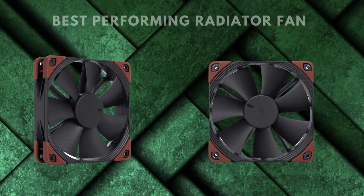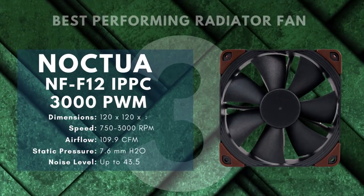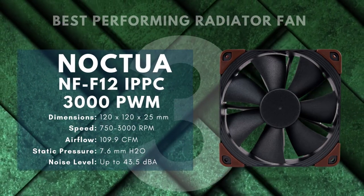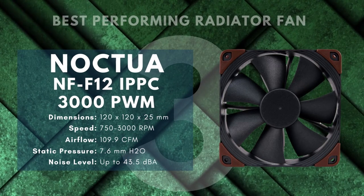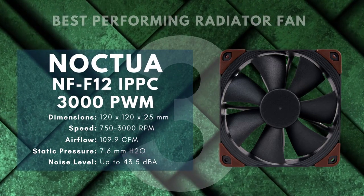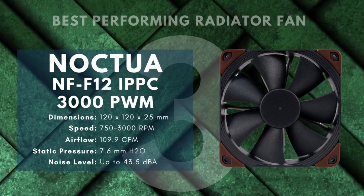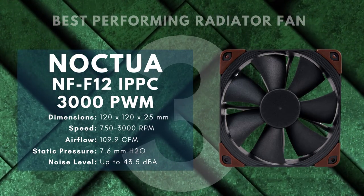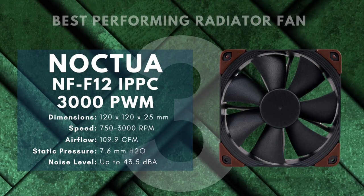Chances are this is more fan than you need. You may be tempted by the huge jump in power compared to a relatively small jump in price, but the noise is going to be a major distraction, especially if you use a speaker system rather than a headset. However, if your computer is a workstation for high-demand operations or you're a hardcore overclocker, these fans are going to deliver unparalleled performance.